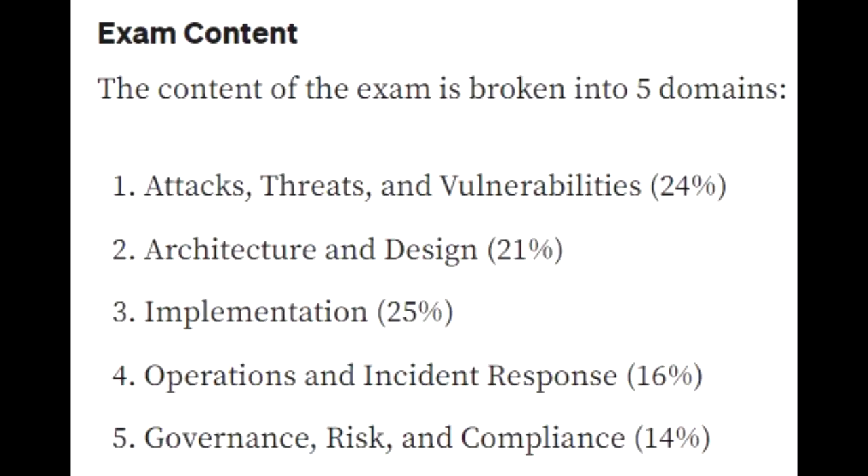What are you going to learn as you study the course? There are five different sections. The first section is what we call attacks, threats, and vulnerabilities — 24% of the test goes into that. When you work at a company as a cybersecurity expert, you want to quickly identify where you're vulnerable, whether you need to upgrade, patch, or install something, where there are weaknesses, where you've been attacked, and what different threats are out there.